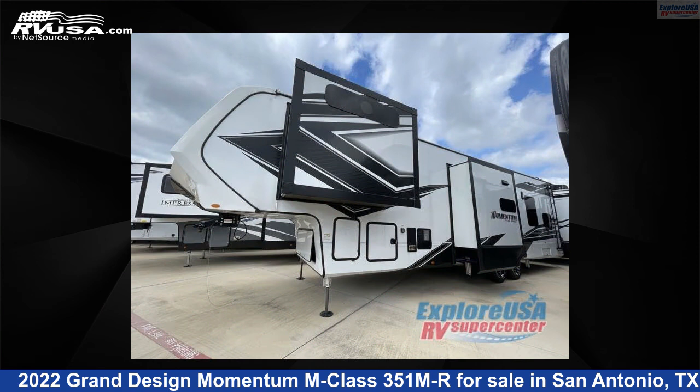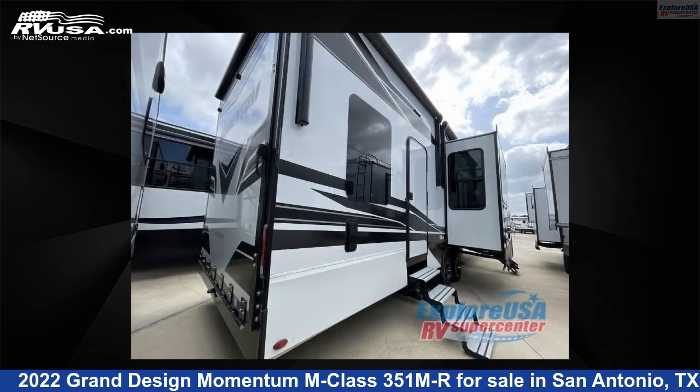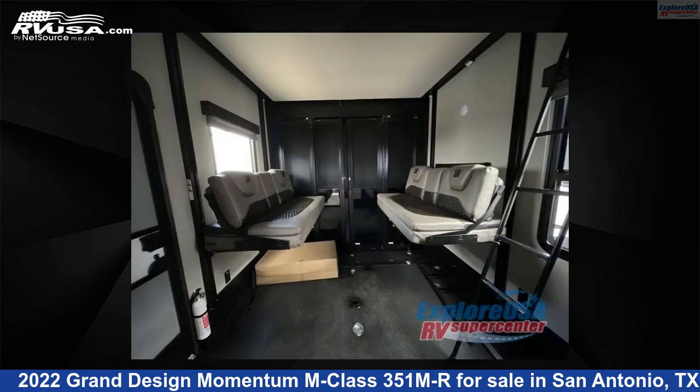This new Grand Design is 38 feet 0 inches in length and features three slide outs, sleeps five, and 155 gallons freshwater capacity. The floor plan layout of this Toy Hauler features bath and a half, front bedroom, kitchen island, loft, and two entry and exit doors.